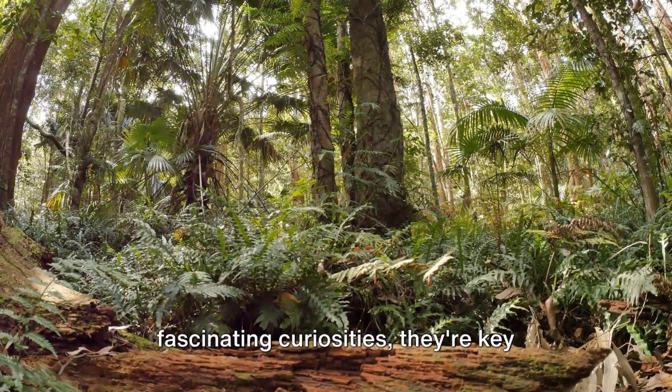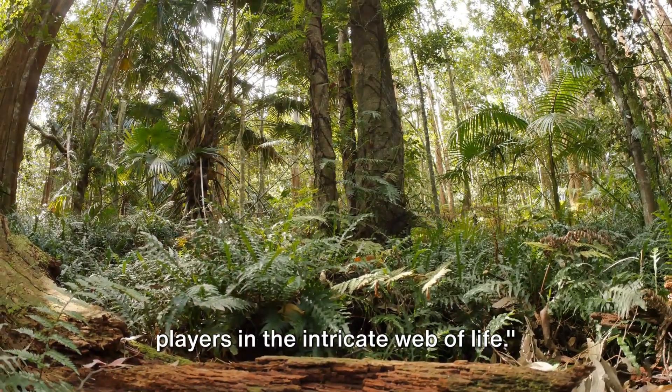So, carnivorous plants aren't just fascinating curiosities — they're key players in the intricate web of life.